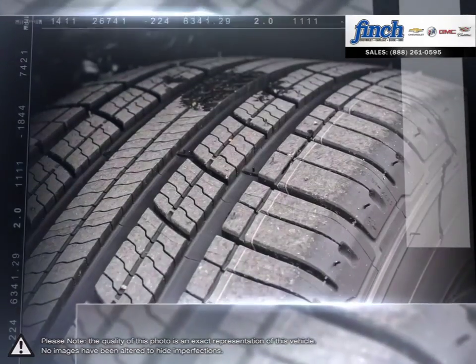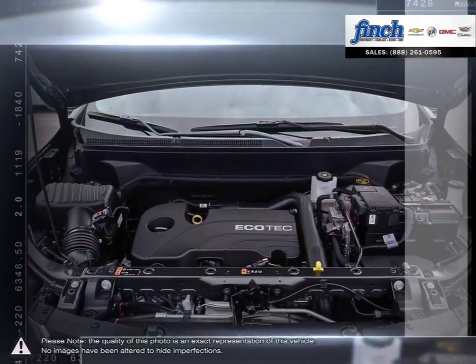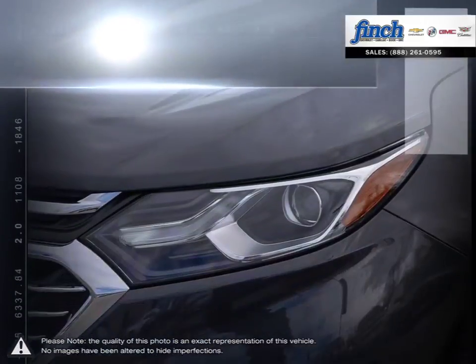With the fuel-efficient and powerful direct-injected EcoTech engine, enjoy the fuel economy of a compact car and all the capability of an SUV that will help you get the most out of each and every day.